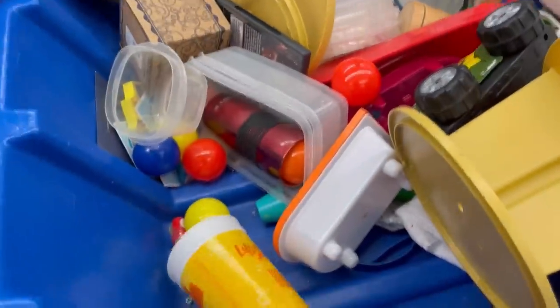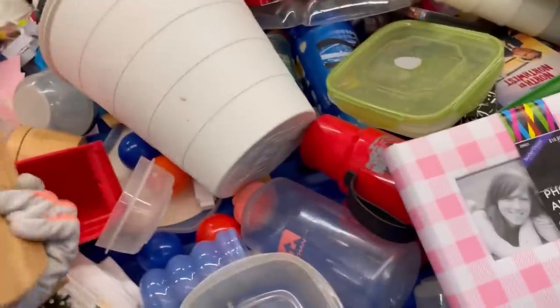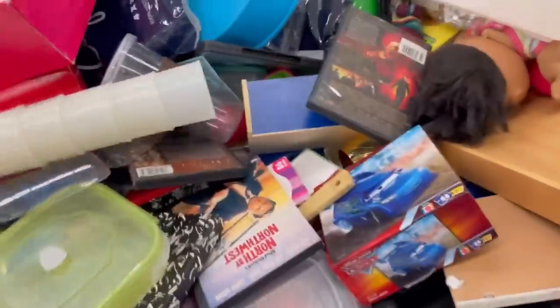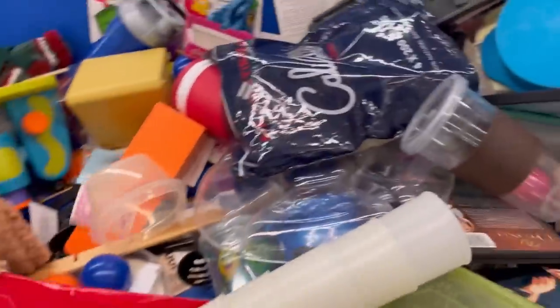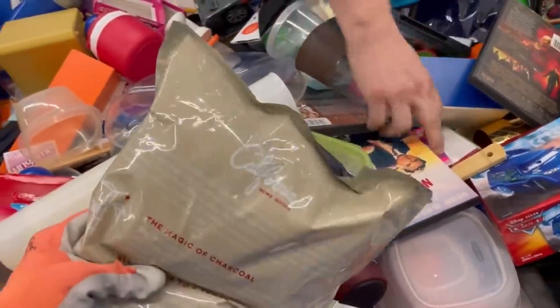I found something that sold for $72 on comps, then opened the box and realized the main component was missing. I'm going to sell it for the box, instructions, CD, and other included pieces. I think it's something for your PC — for gamers maybe. I'm not 100% sure. I looked up those other heavy items — they weren't good enough to buy.